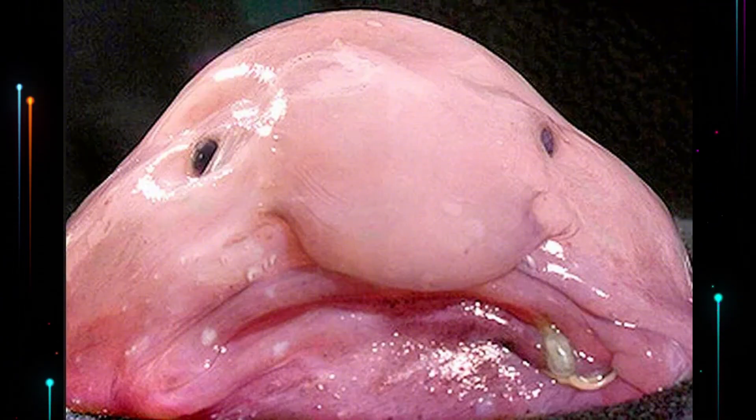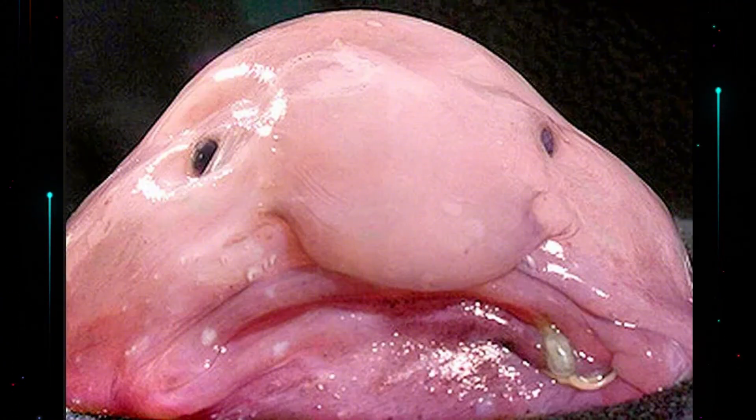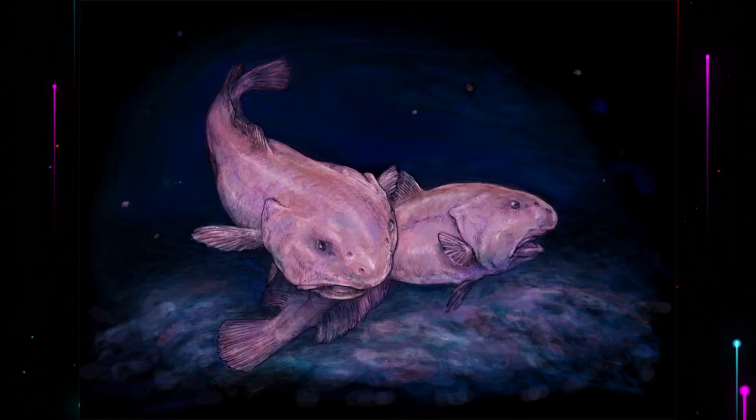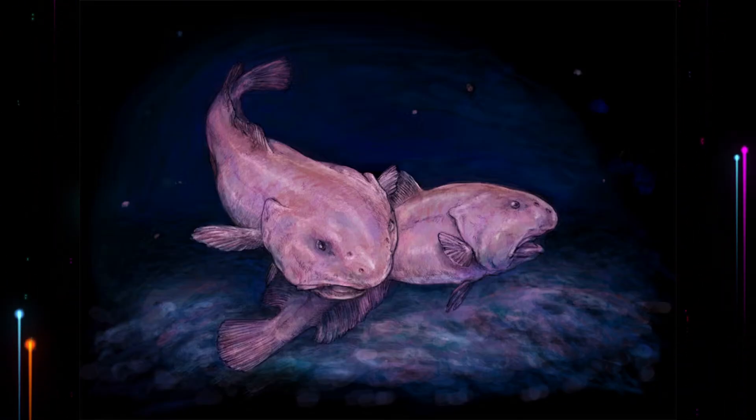A perfect example is the blobfish. On land, it looks, well, awful. But at its natural depth, its soft body becomes perfectly streamlined. It's not ugly down there — it's optimized.